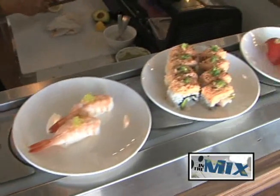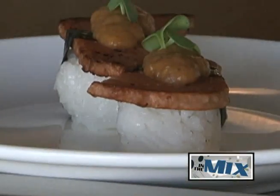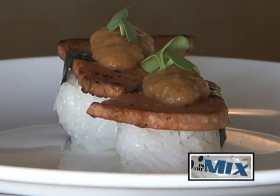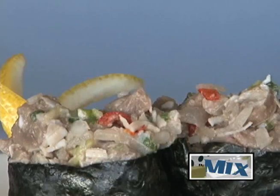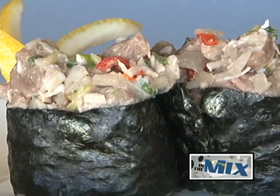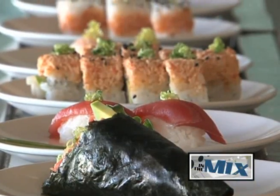We didn't want to just be straight up Japanese style. We wanted to have other alternatives to that one. We do love our rice and meat and we do love our soy sauce. So that's also part of the idea since the beginning.